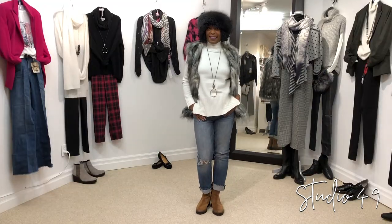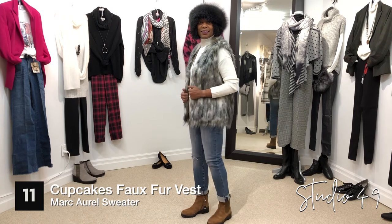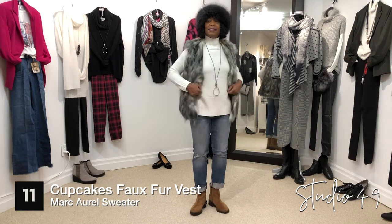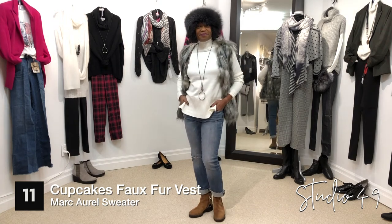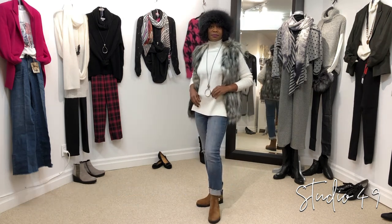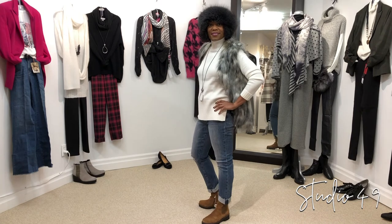Corrine has got a fun little faux fur band on her head, which is really cute. She's wearing the faux fur gray, black, and off-white vest by Cupcakes. She's got on a really soft Marcarell fabric in off-white — a little sweater with splits in the side. The jewelry's by 2A. She's got the ripped jeans by Cut, which is just a great length, sitting really cute with the new cognac flat boots. Great little look for winter.